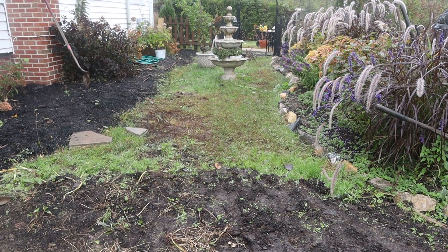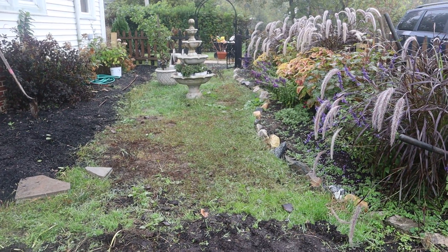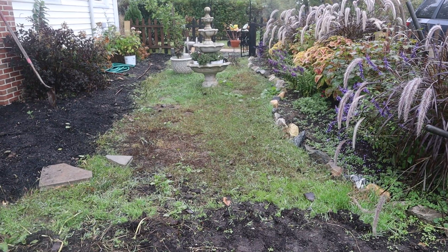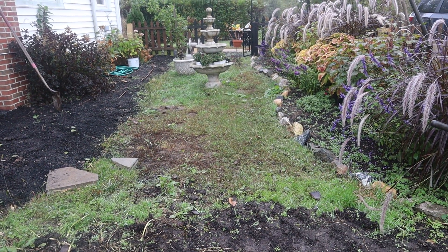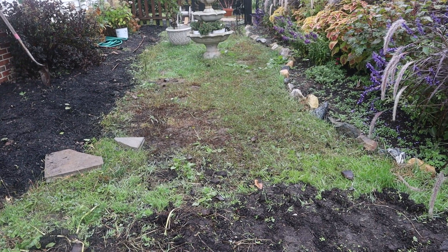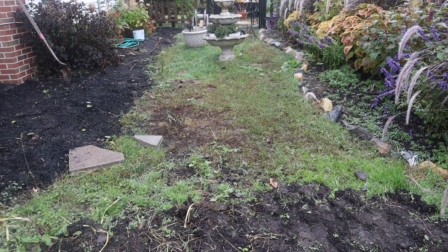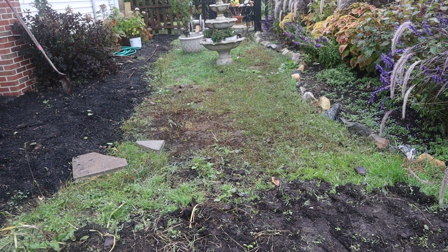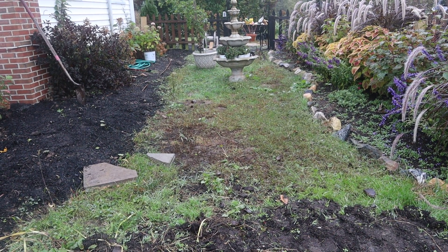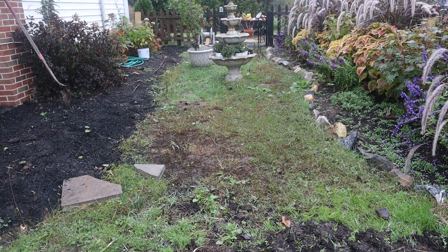One last thing before I end the tour — I'm thinking to remove the rocks on the right side and carry the garden bed out as far as I can in the middle, to kiss the foot of the fountain, and just plant it up lush — almost like a meadow. When you're walking through, plants are brushing at your feet and the only thing visible is the pathway. But for now I'll just leave it, plant what I have to get everything started for next season, and then figure it out.